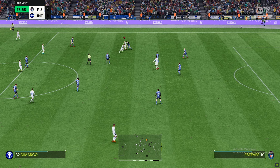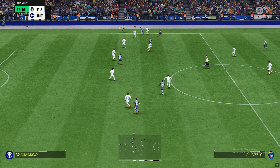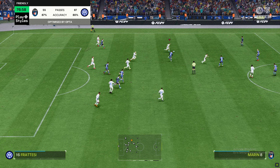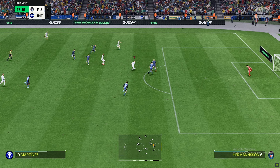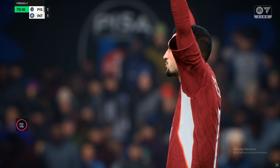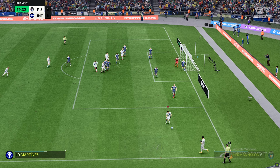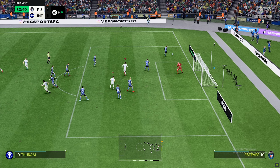Martinez under pressure — doesn't seem to be bothering him. The emphasis is on creativity. A good-looking ball. Sound piece of defending. Martinez with nice weight on the pass. And that — a piece of goalkeeping you're going to see again and again. And now a corner. Can they take advantage of it? The short option preferred. A strong glove on the ball from the keeper.